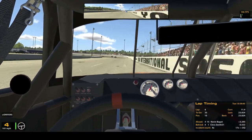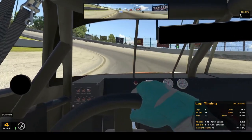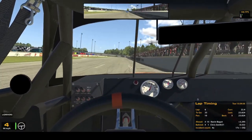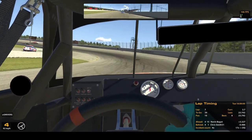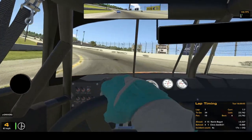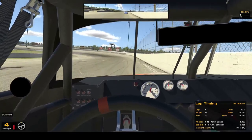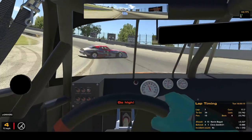Right now we're in this little pocket, kind of by ourselves, just making some laps. We'll see who we can pick off. Every race I've raced so far, I've been able to pick up positions from attrition, and I expect the same in this race — that we'll finish better than 10th because of people getting into wrecks, spun out, and allowing us to make our way.